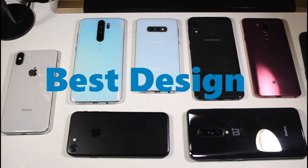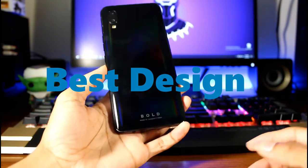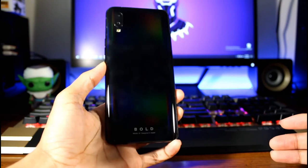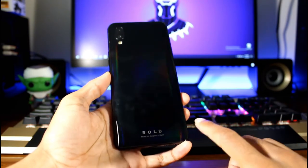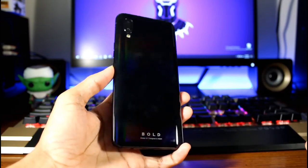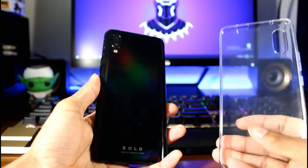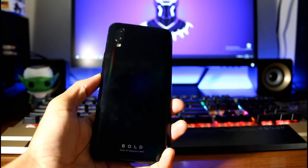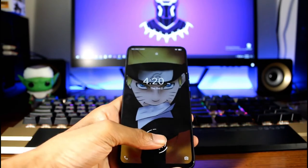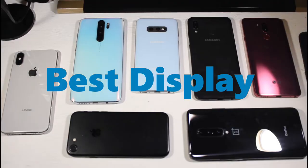My favorite design of the year goes to the Bold M1 — an awesome looking phone, very underrated and minimalist. I wish it came in more colors, but I love the premium feel for $200: glass back, simple logo placement at the bottom, essentially a blank canvas. On the front you have a beautiful no-notch AMOLED display with a pop-up camera. For $200 you're not going to find many phones that look as good or keep such a sophisticated look.